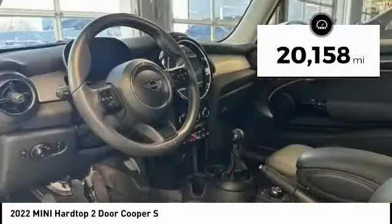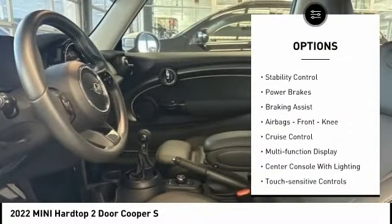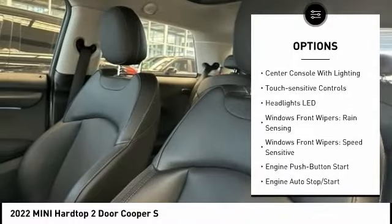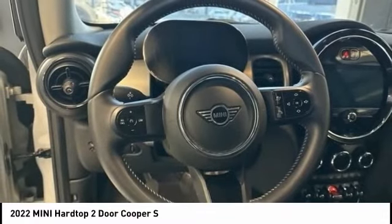This vehicle has less than 25,000 miles. Here are some of this vehicle's great options: power windows with safety reverse, traction control, stability control, power brakes, braking assist, airbags, front knee airbag, cruise control, multifunction display, center console with lighting, and touch-sensitive controls.